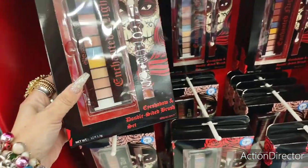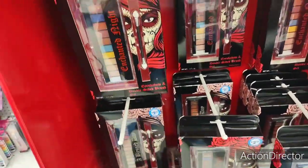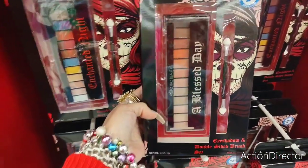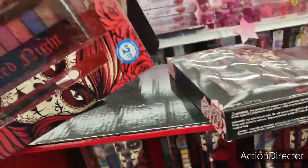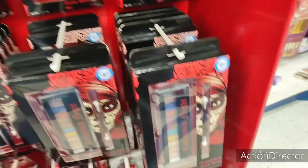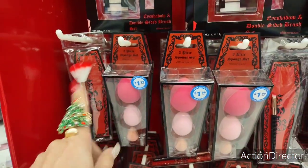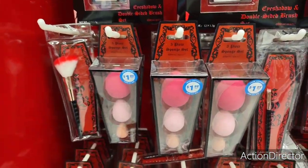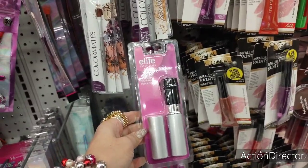They have makeup — well, eye shadow kits — for $2.99, which actually makes for a cute gift and is a decent price. There's 'Enchanted Night' and 'Blessed Day' by Elite Pro Beauty. There's also a three-piece sponge set and some makeup brushes. The Elite Essentials retractable powder brush is not bad either.